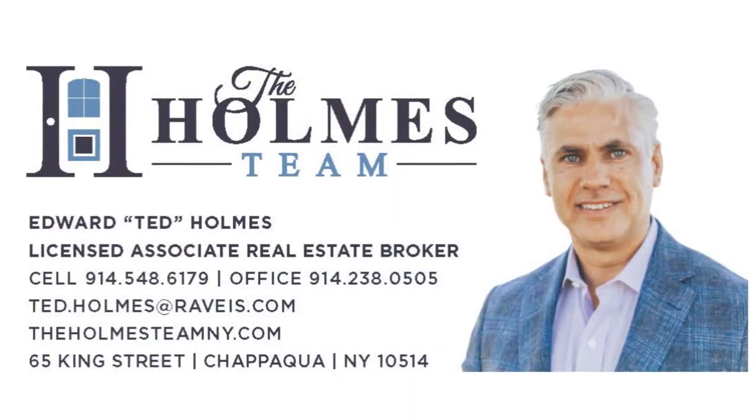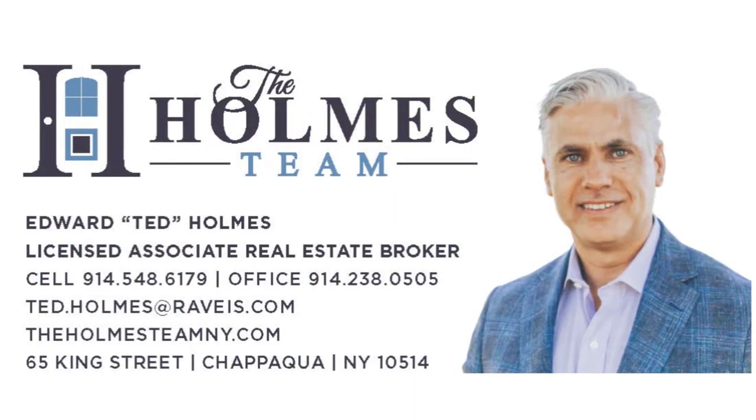Thank you for viewing 41 Cedar Lane today. For any questions or to schedule a private showing, please give us a call. Thank you.